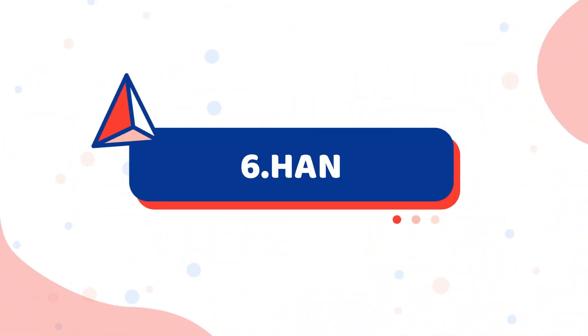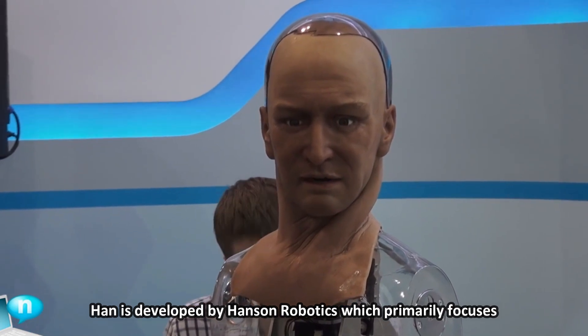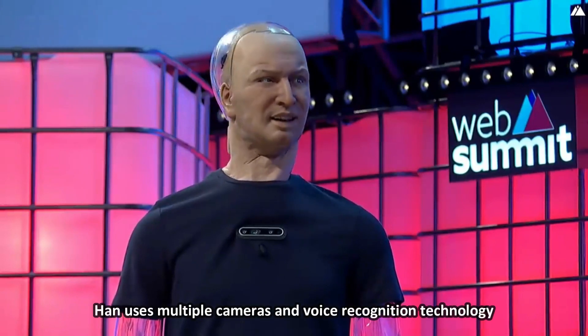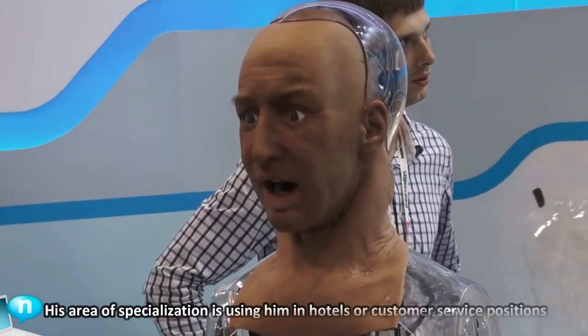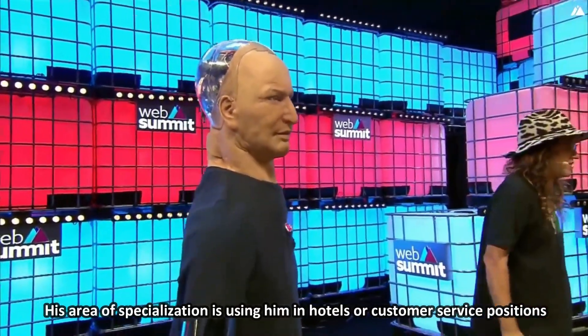Number 6: Han. Han is developed by Hanson Robotics, which primarily focuses on helping people find contentment. Han uses multiple cameras and voice recognition technology to observe the environment and converse with people. His area of specialization is being used in hotels or customer service positions.